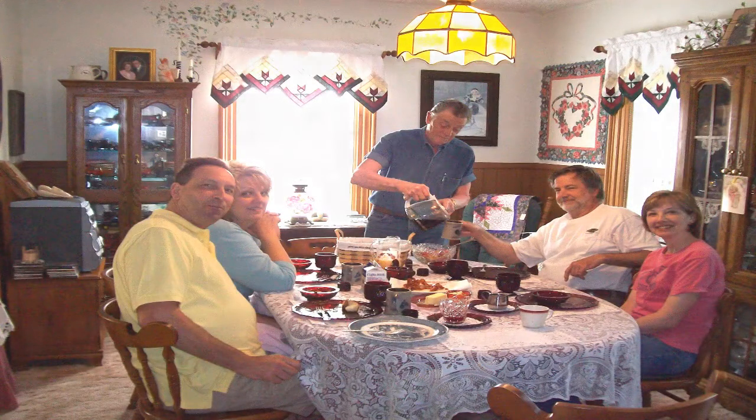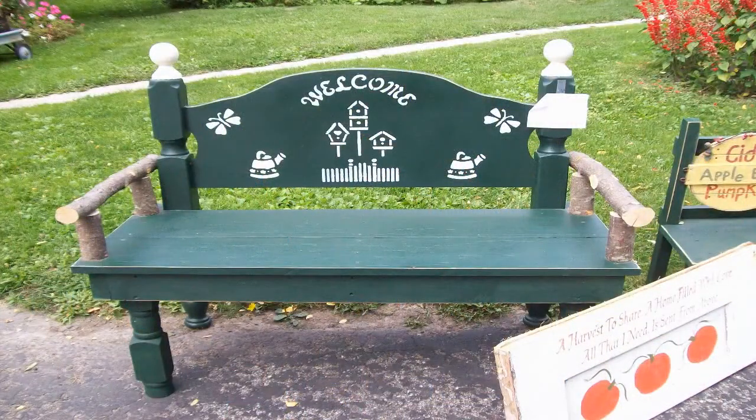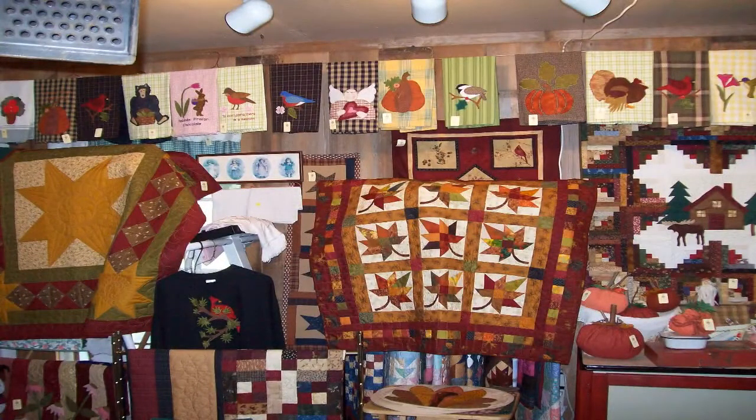Guests may visit our handcrafted shop known as Prairie Pass Sampler, which features quilts, wall hangings, table runners, antiques, folk art, and primitive wood items. Lots of trash-to-treasure items, too.